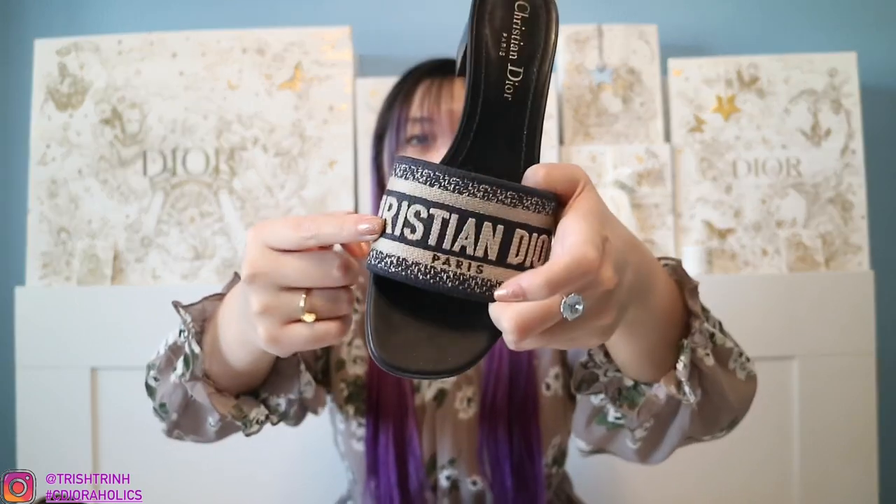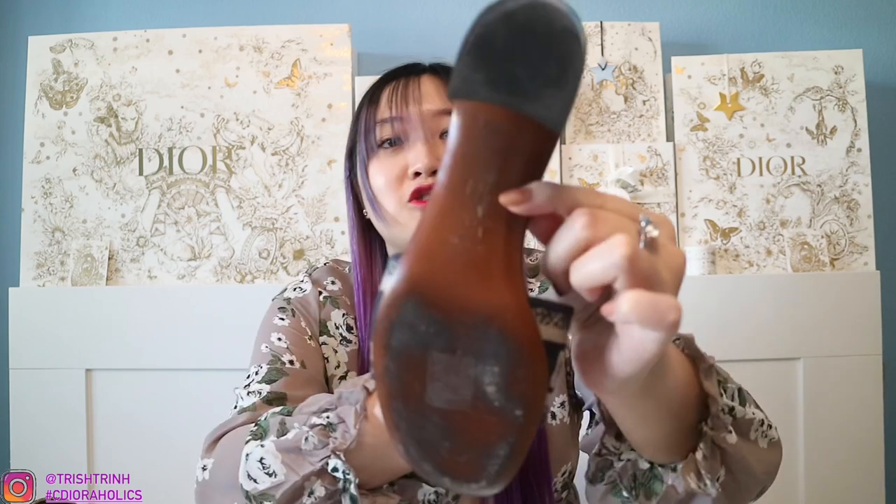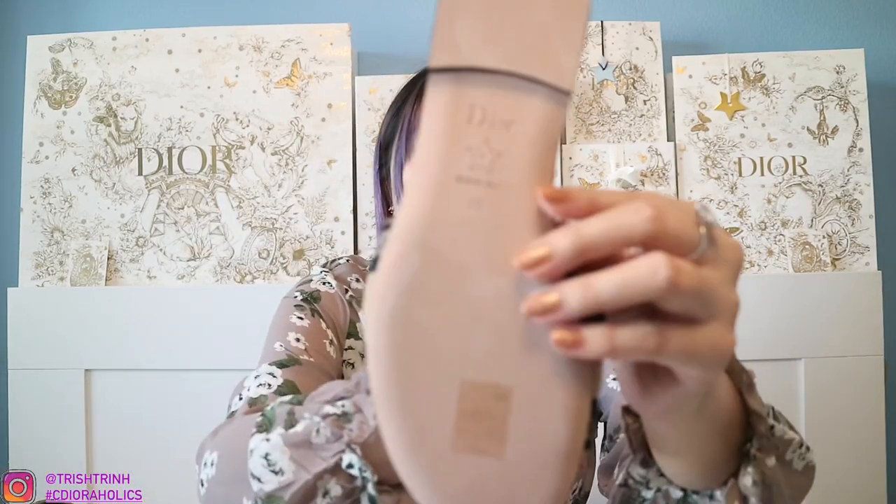Now let's talk about the shoe detailing. It is called the D-Way Heeled Slide in deep blue embroidered cotton, priced at $850. The block heel is 4 centimeters. On top is the Christian Dior Paris signature embroidery on the strap, with a matte leather insole. On the bottom, it is engraved with the Christian Dior lucky symbol — the star — along with the size. It also says made in Italy. In the back it shows the Dior name, the star, and the size.